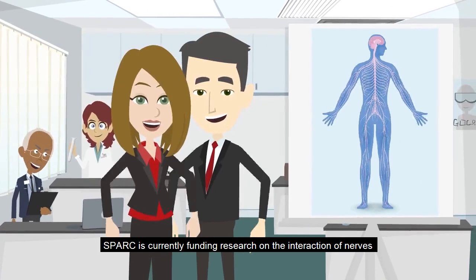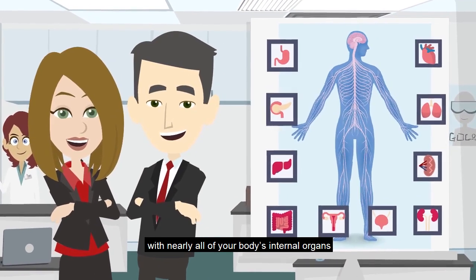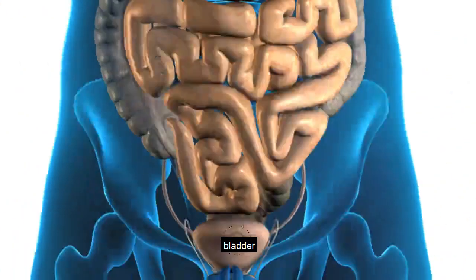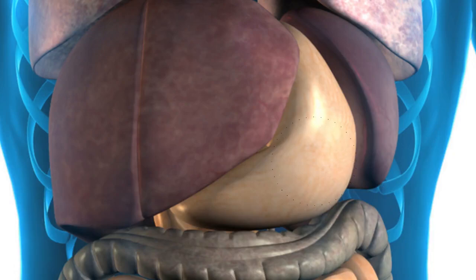SPARC is currently funding research on the interaction of nerves with nearly all of your body's internal organs, including the lungs, intestines, bladder, stomach, and heart.